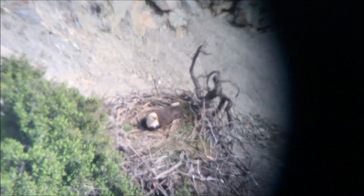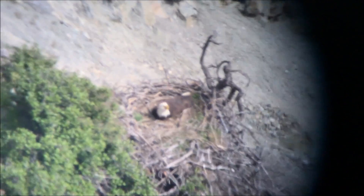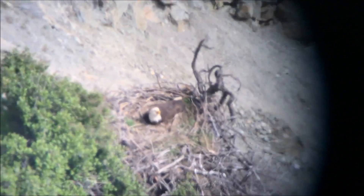This is March 14th at the Seal Rocks nest. The bird is in full incubation now. I just got here so I haven't had a chance to see the eggs yet.